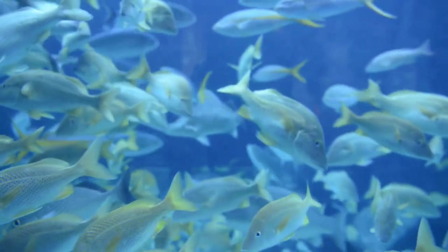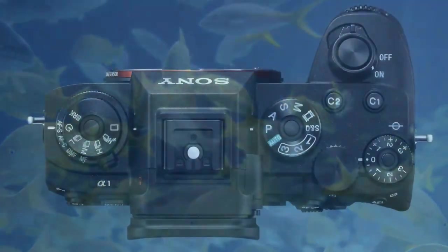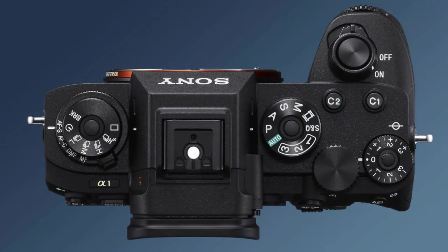The camera features a 50-megapixel Exmor RS stacked CMOS sensor that allows for high-resolution images and stunning detail. The A1 also has a high-speed autofocus system with 759 face detection points, which allows for fast and accurate focusing.